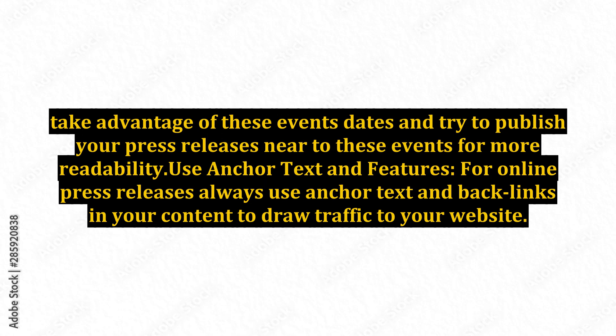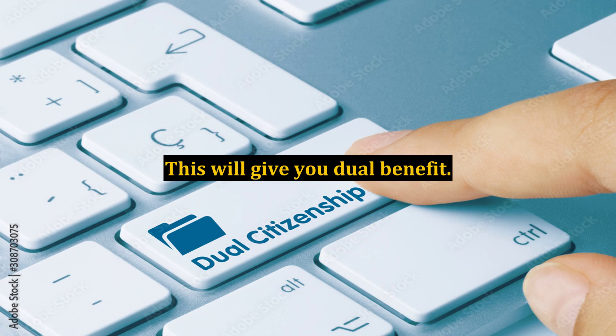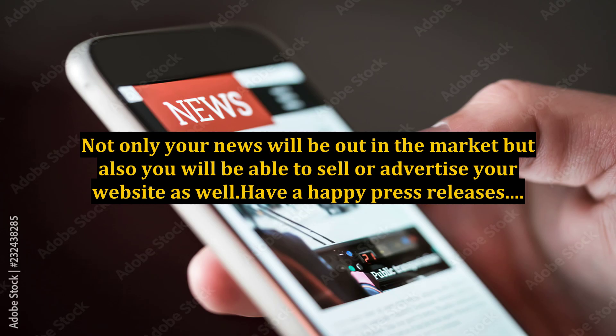Use anchor text and features. For online press releases, always use anchor text and backlinks in your content to draw traffic to your website. This will give you a dual benefit — not only will your news be out in the market, but you will also be able to sell or advertise your website as well.